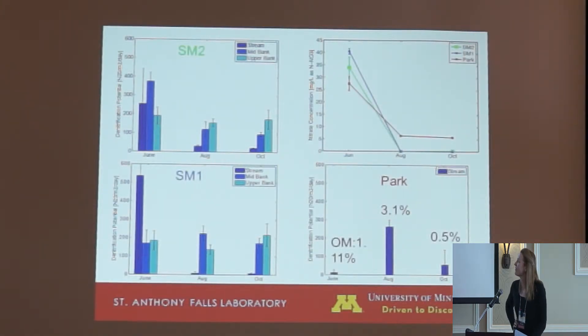These sites were sampled in June, August, and October. SM2, the furthest upstream site, had highest rates in the stream in June, with lower rates in August and October. The mid-bank site was highest in June with lower but similar rates in August and October. The upper-bank site had similar rates across the season. At SM1, the mid site also located in an agricultural area, stream rates were highest in June, with low rates in August and October. The mid-bank and upper-bank sites had similar values across the season and to each other.